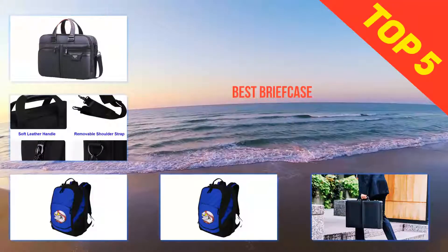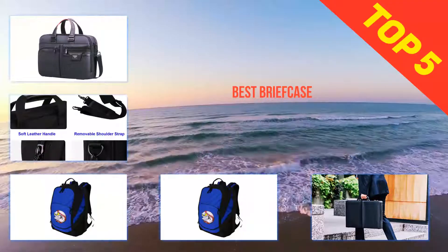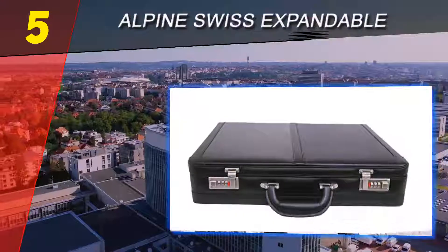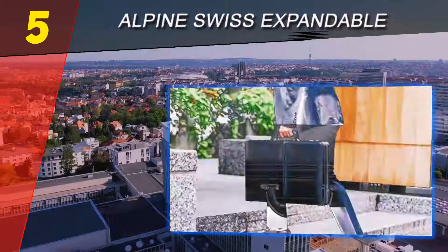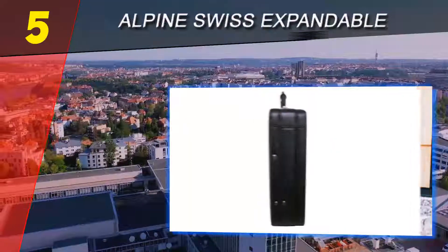Here we present the top 5 best briefcases. Starting at number 5, the Alpine Swiss Expandable Leather Attaché. The sturdy hardcover Alpine Swiss attaché briefcase has a clean and professional design and provides great protection for the items you've stored inside.